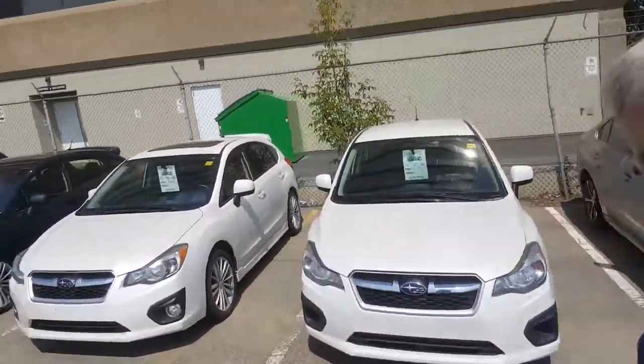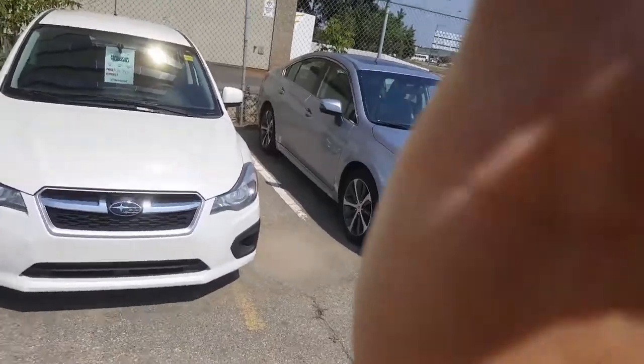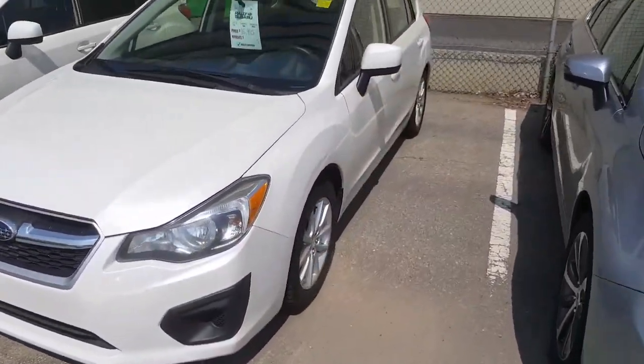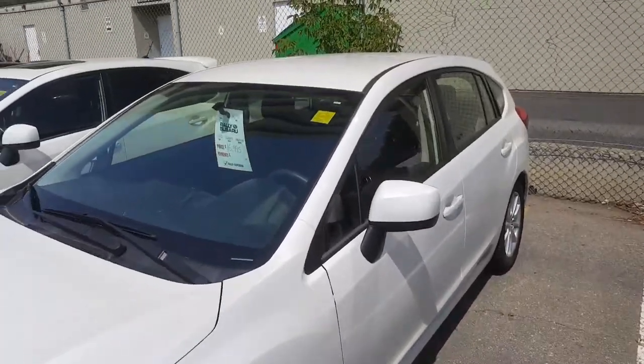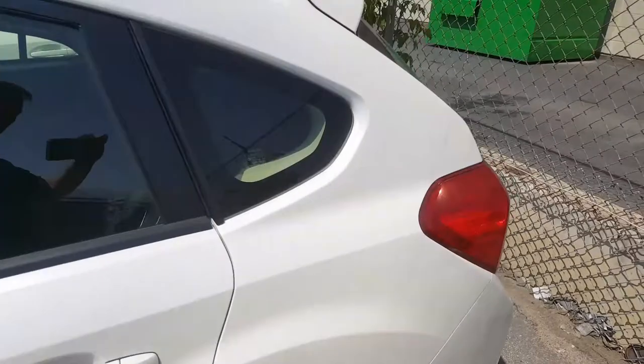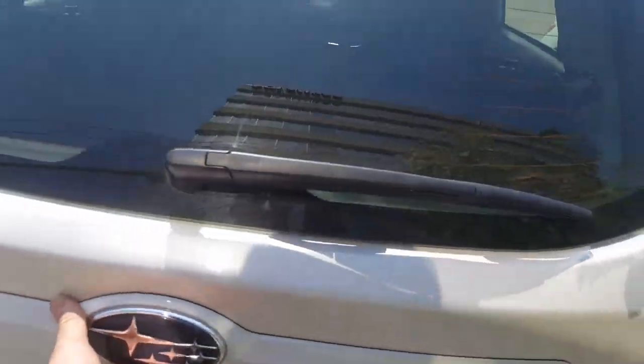Hi, this is Jeremy from Rally Subaru. I just wanted to show you this little 2013 Impreza hatchback. It's a beautiful little car in pearl white. This has the pearl finish that usually goes with much more expensive vehicles, and it's a nice hatchback. Very, very clean car.